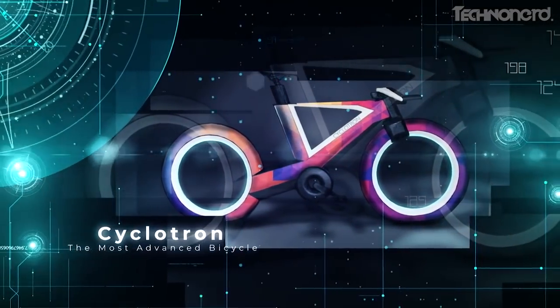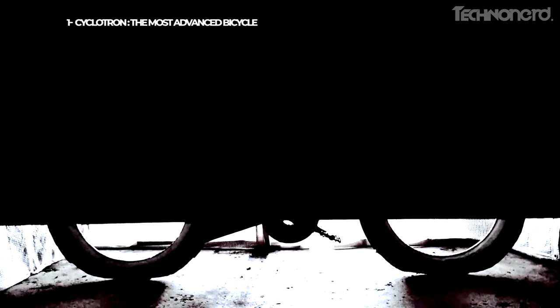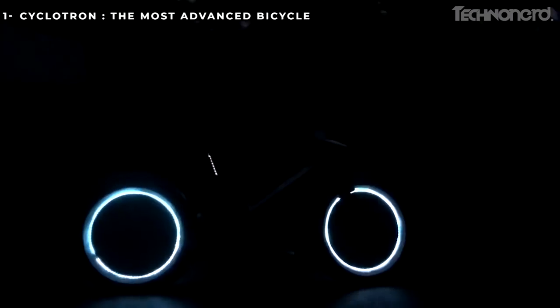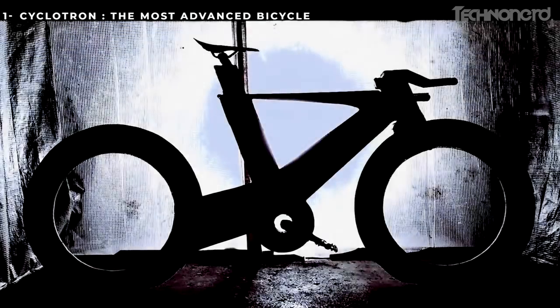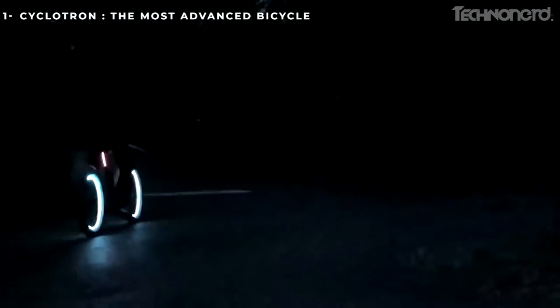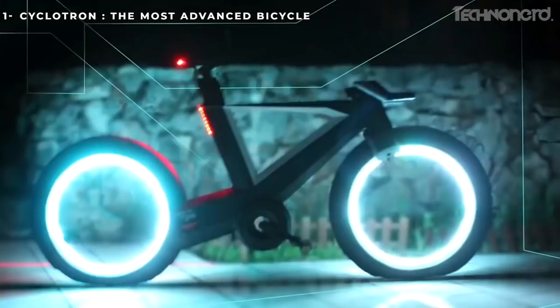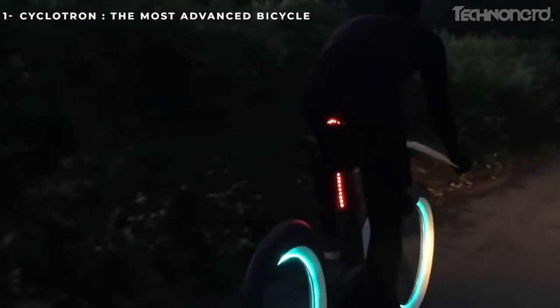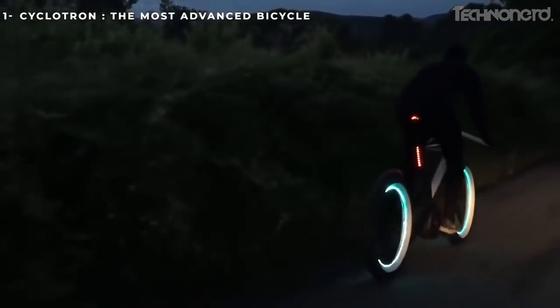Cyclotron — the most advanced bicycle. On first look, Cyclotron, as the name suggests, looks something like out of the movie Tron, with its futuristic design, smooth-angled exterior, and spokeless wheels. Touted to be the most advanced bicycle ever made in the history of mankind and the next technological leap in the history of bicycles, it has already reached its pledged amount on Kickstarter.